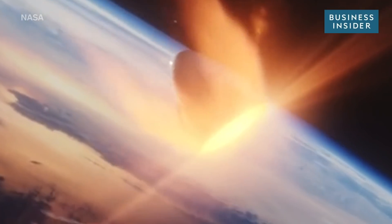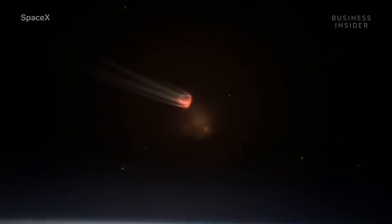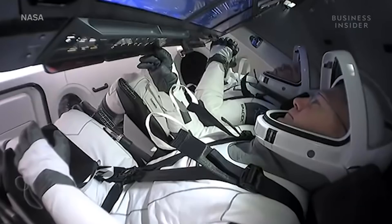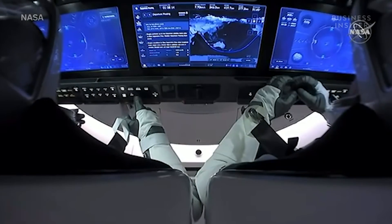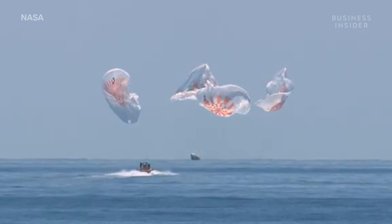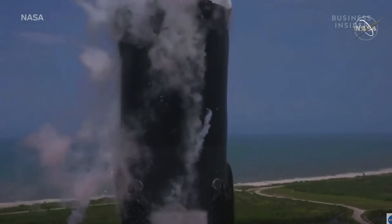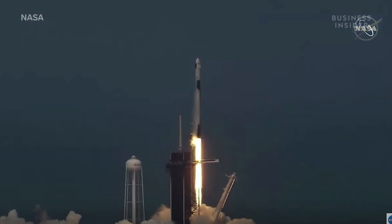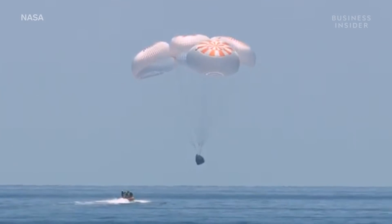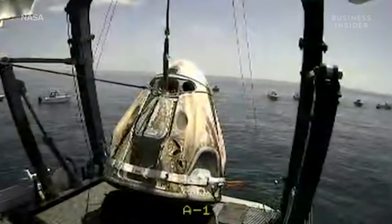Moving at about 28,000 kilometers per hour through temperatures of up to 3,500 degrees Fahrenheit, SpaceX's Crew Dragon capsule and the astronauts inside safely re-entered Earth's atmosphere on August 2nd. Welcome back to planet Earth and thanks for flying SpaceX. The world nervously watched the historic launch — the first from U.S. soil in almost a decade — on May 30th, 2020. But it's this landing that Elon Musk most feared. Here's what had to go right in order to bring Bob Behnken and Doug Hurley home.